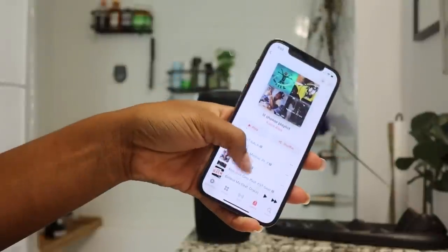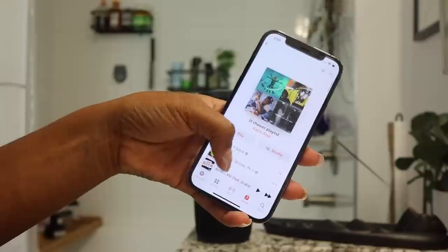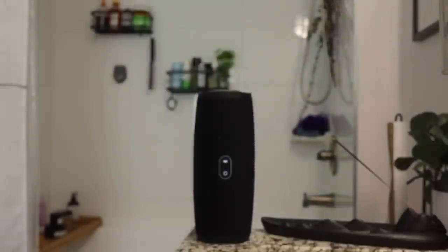If you know me and you've been following my channel for some time, you know that I love to listen to a podcast or music while I'm in the shower or taking a bath. I actually have a playlist on my phone that I call my 'little shower playlist' and I typically switch songs in and out of it. I also have a list of podcasts saved on Apple Podcasts — whenever I find one I want to listen to, I add it to my list so I can quickly find an episode whenever I'm showering.